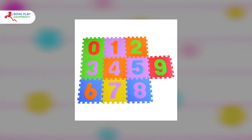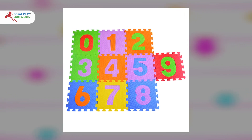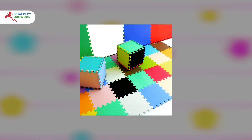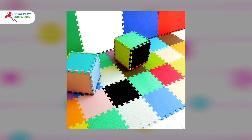Choose from a variety of vibrant colors and patterns to brighten up any play area. Make playtime both enjoyable and safe — order your EVA mats from us today, and let the adventures begin.